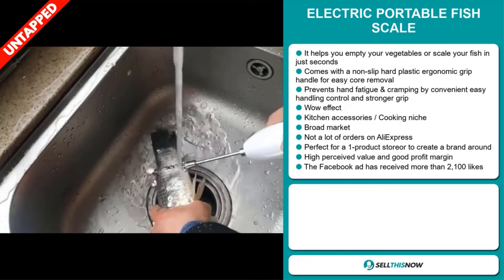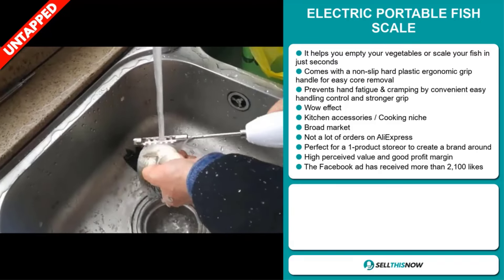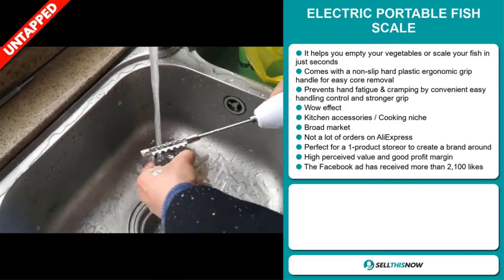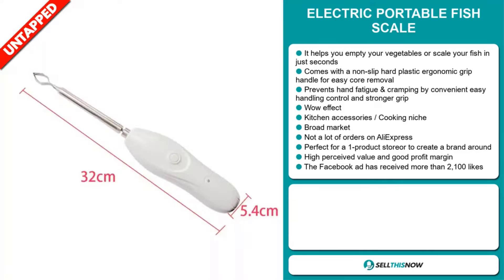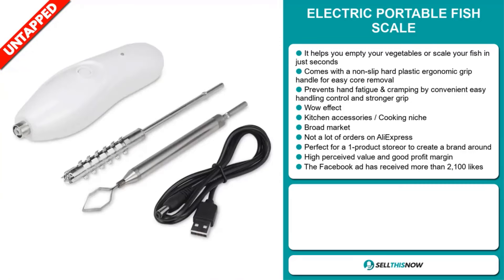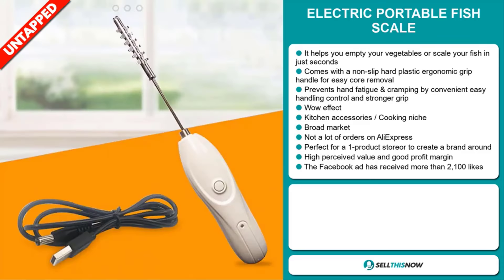We also think that this item has a broad market base and we also think it has a lot of untapped potential. So far, there haven't been many orders on AliExpress, so you could definitely take advantage of this. It's perfect for a one product store or to create a brand around. This item has a high perceived value and it'll give you a good profit margin.